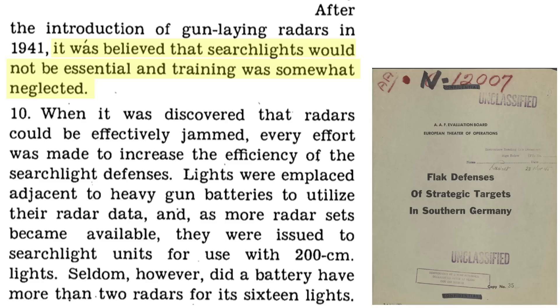Searchlights were thought to be somewhat obsolete, as flak guns could now be directed by radar. However, the Allies adopted radar countermeasures which rendered the gun-laying radar system inoperative. Radar countermeasures necessitated the reintroduction of searchlights as part of Germany's nighttime integrated air defense system.